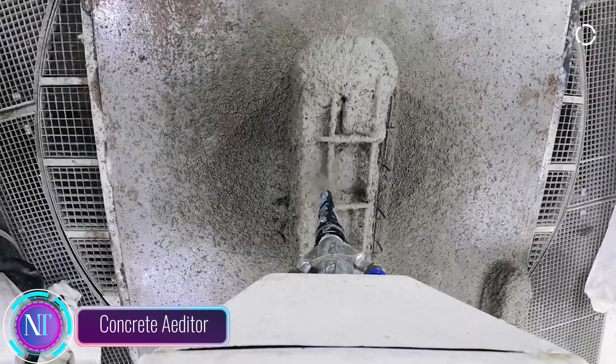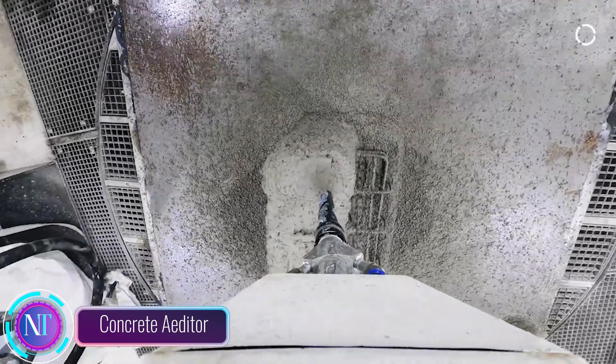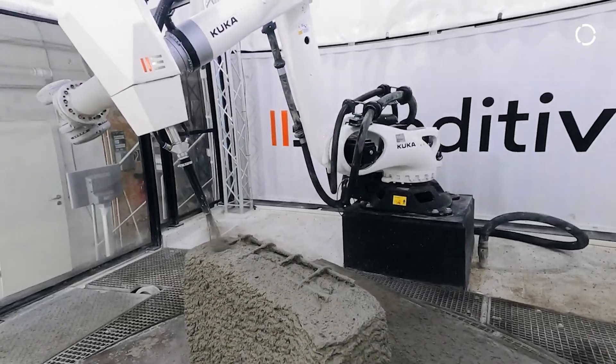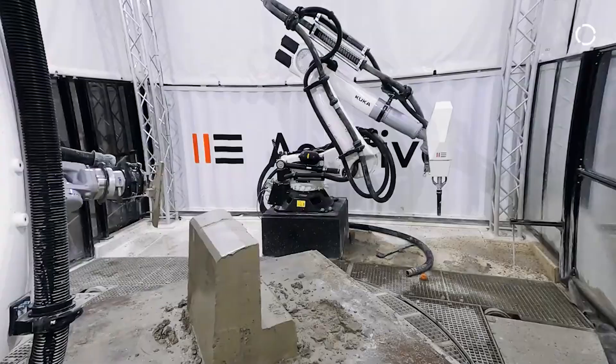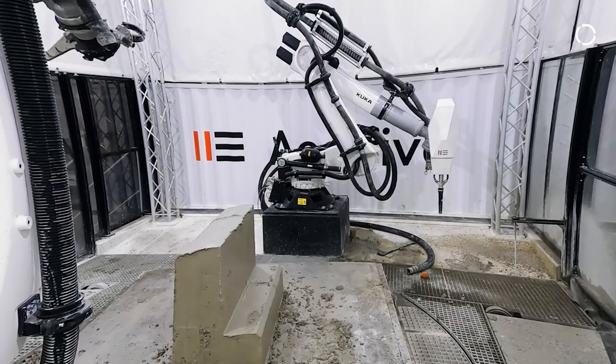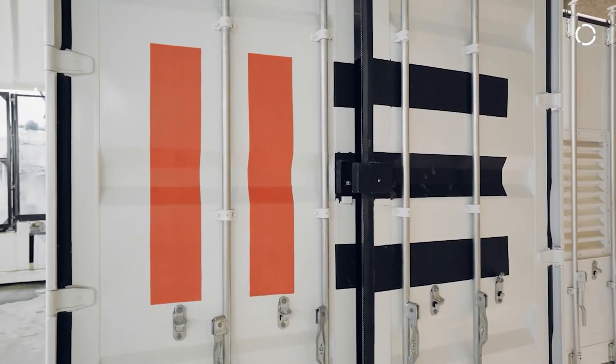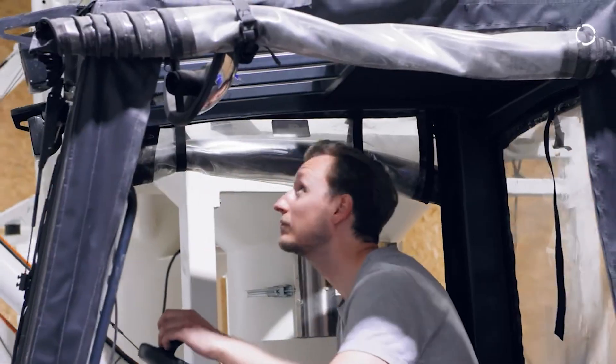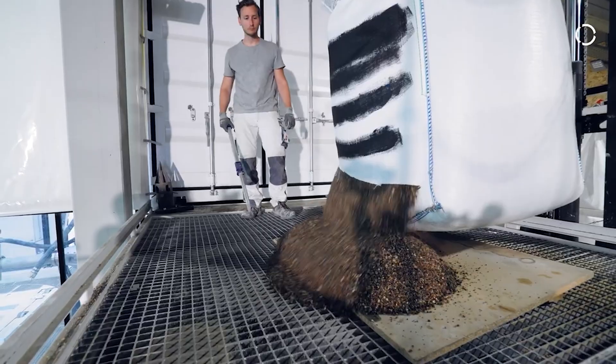In the world of construction, efficiency and innovation are paramount. Editive, a pioneering company in the field of 3D printing, has introduced the Concrete Editor, a revolutionary technology that is transforming concrete construction. This remarkable machine utilizes robotic shotcrete printing, RSP, to create moldless precast concrete elements.